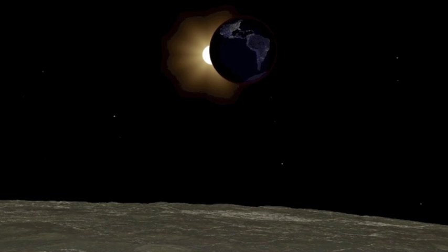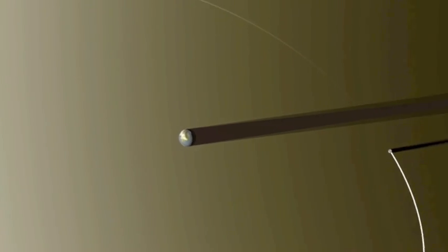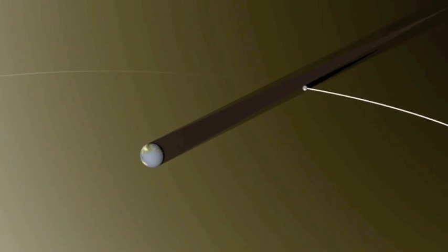Good morning folks. We're starting with a couple animations from NASA, specifically Goddard's Scientific Visualization Studio.